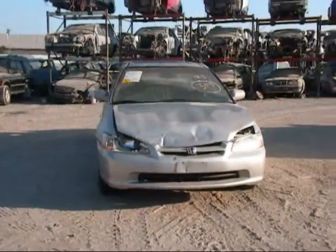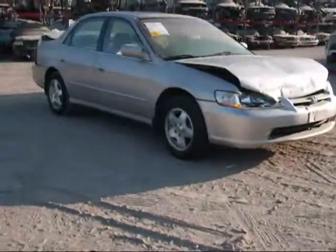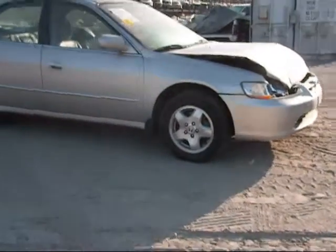Welcome to Fresno Tap Recycling. Today we have a 1998 Honda Accord. The front is damaged, as you can see. The passenger side fender is no good.